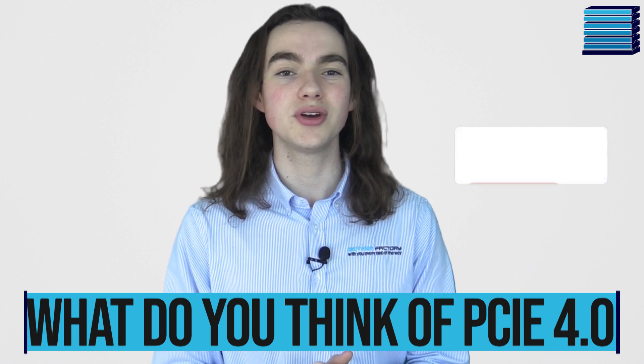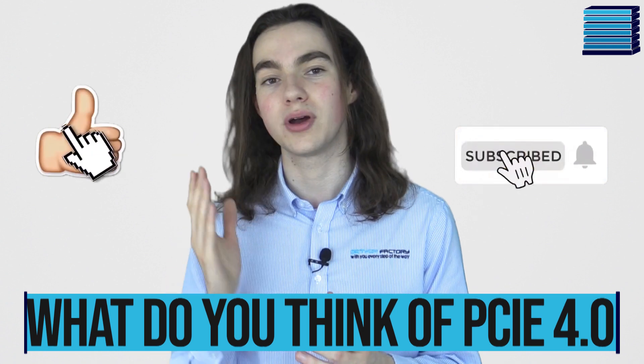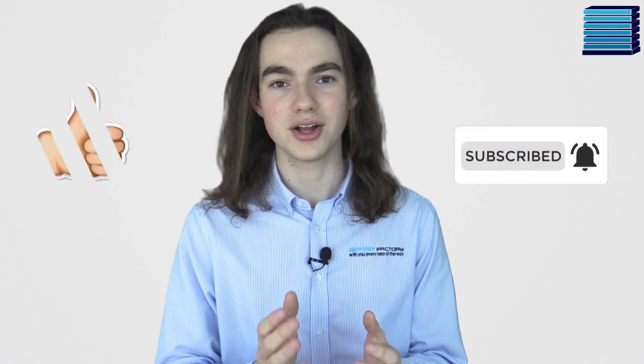As always, if you've enjoyed the video, please leave a like, share, and subscribe to our YouTube channel. Thank you very much for watching.